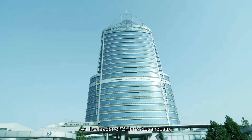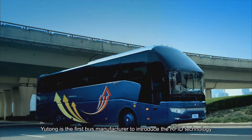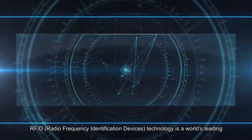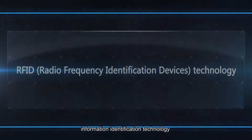As the leader of China's bus industry, Yutong is the first bus manufacturer to introduce RFID technology. RFID technology is a world-leading information identification technology.